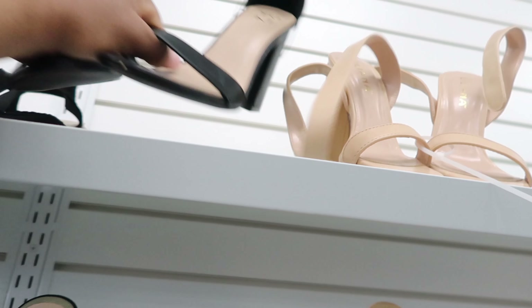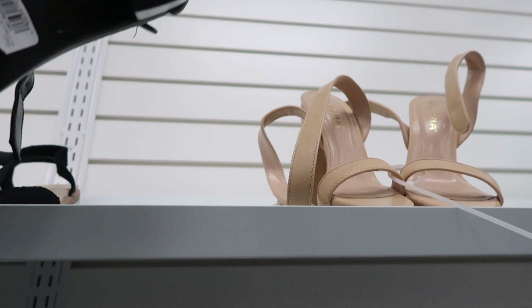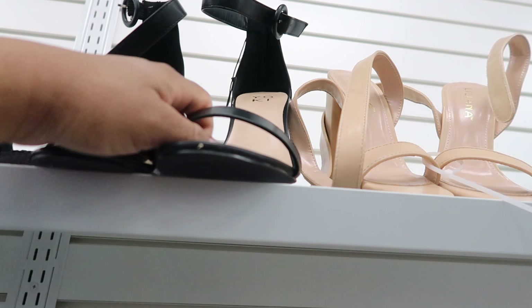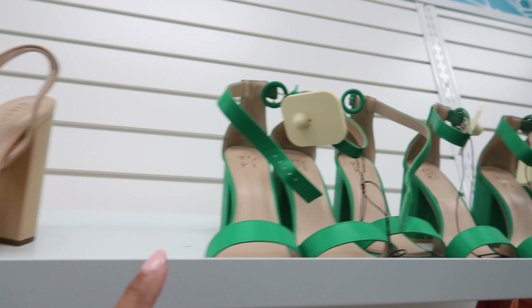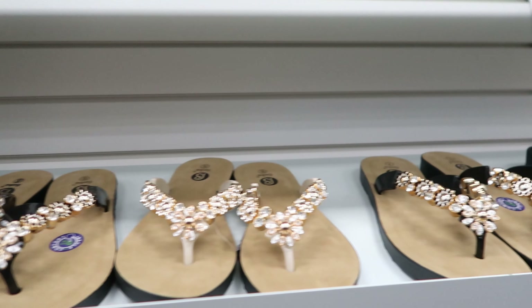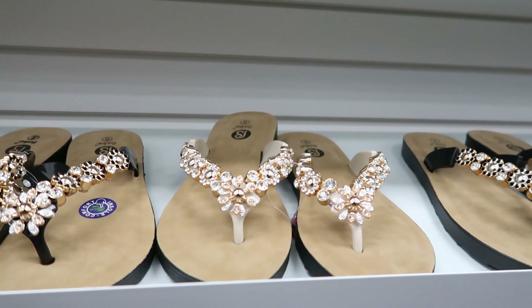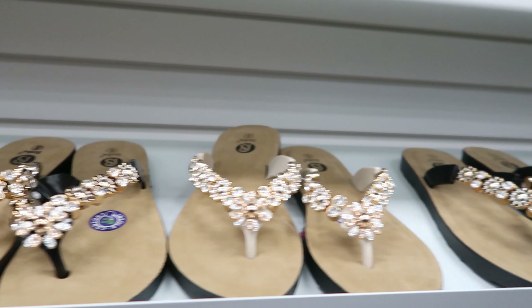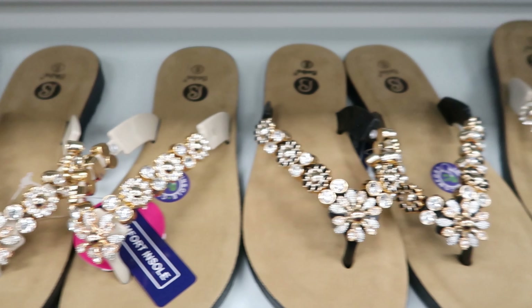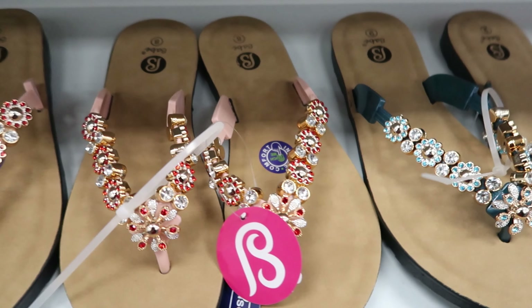And then they have this black pair. That one has a buckle and this one is $14.99. That black one also comes in green. Then they have these sandals right here — you can get them in black or in this tan or cream. These are $7.99 and it also comes in green and pink.